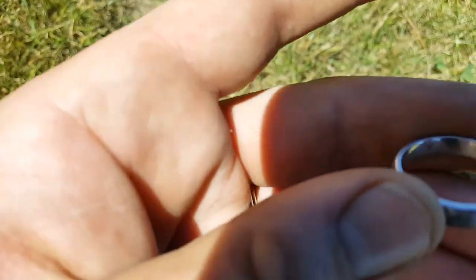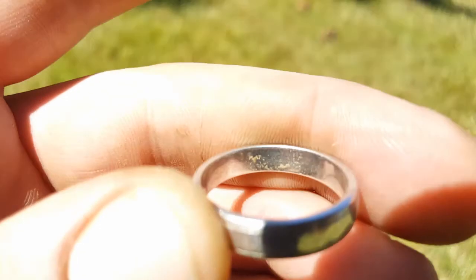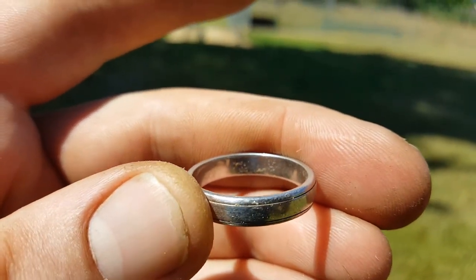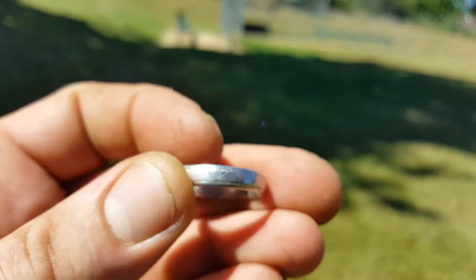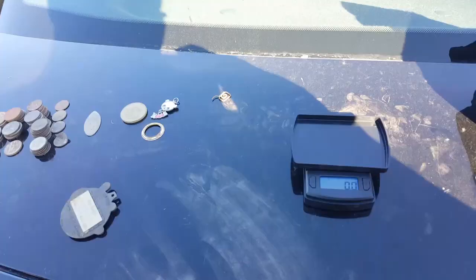Let's see if we can zoom in. Anyway, so I got my first piece of platinum — that's a bucket lister and I'm happy about it.